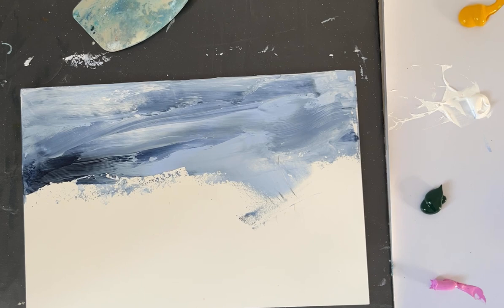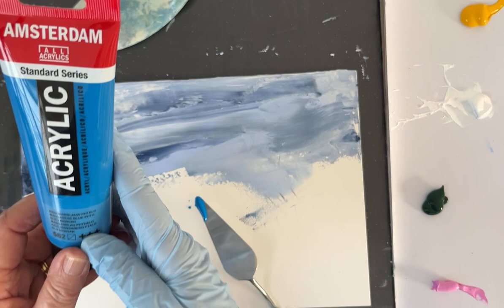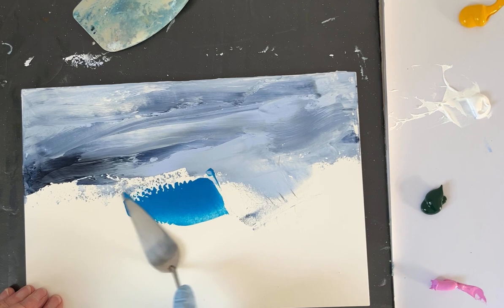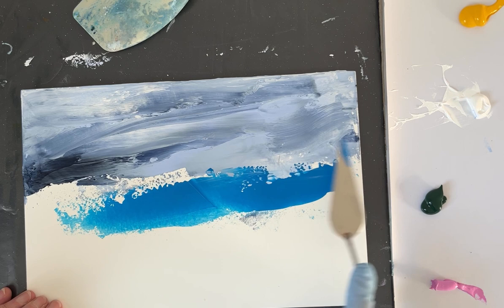I've got this — I'm not quite sure about this blue again. I've just been clearing out and found all sorts of things in my drawers. This is an Amsterdam paint — I'll read it when I've got my glasses on later. But it's a very, very bright, vivid blue. Now that is actually more turquoisey than I was expecting, and I'm rather liking that actually.